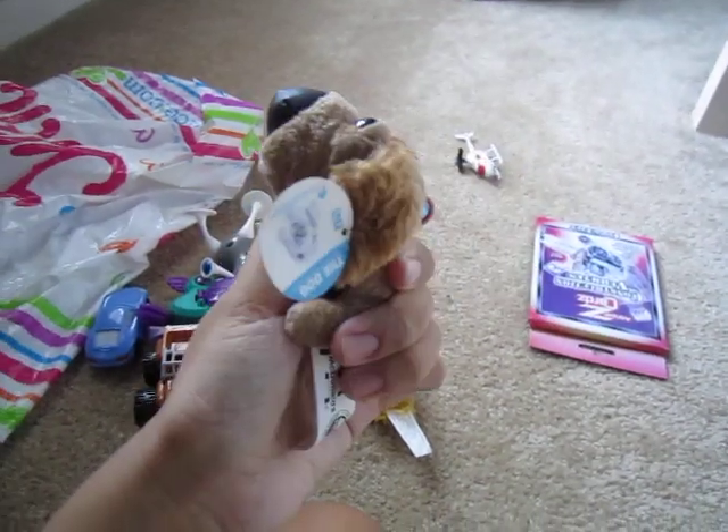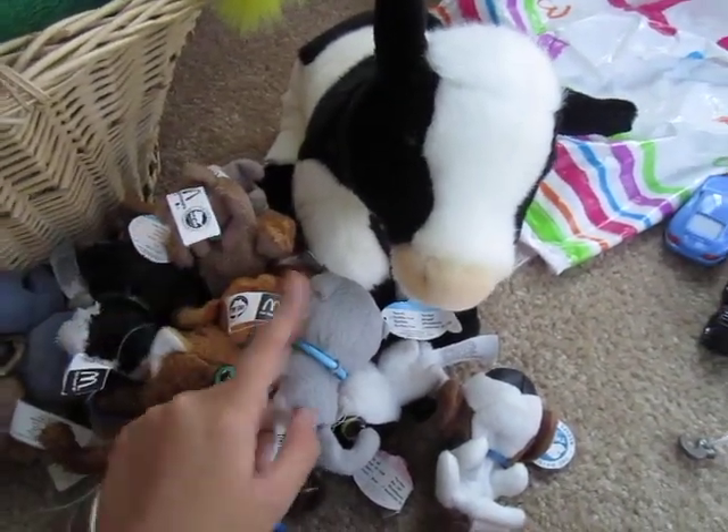Dang it, I took off the tag. The Cocker Spaniel — again, very big nose, but very cute. And yeah, those are all my The Dog and the Cat collection.